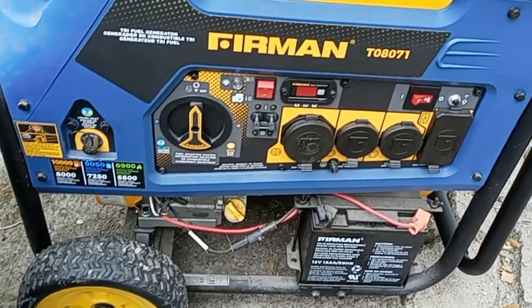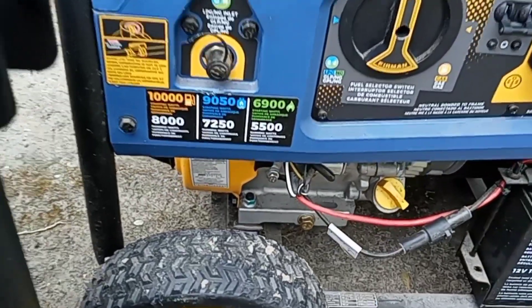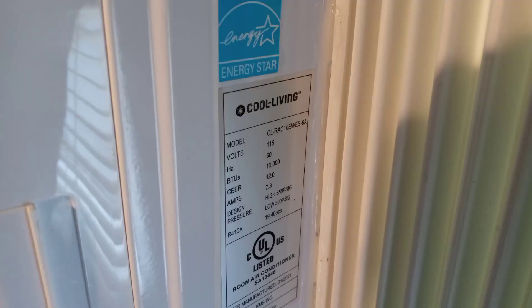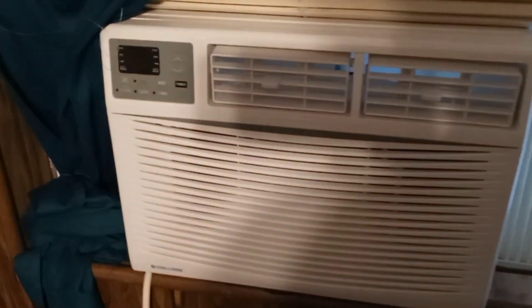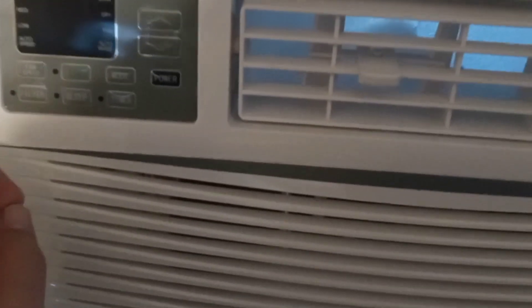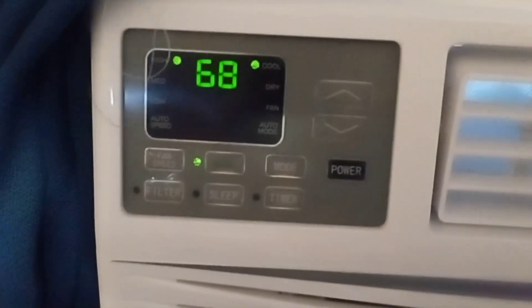I'm going to head inside now and show y'all what our other saving grace was during and after these storms. This is our window AC unit from Cool Living, and it has 115 volts as well as 10,000 BTUs. This unit kept our den nice and cool during and after the storms, because it was over 100 degrees outside on a warm summer day in Spring, Texas.